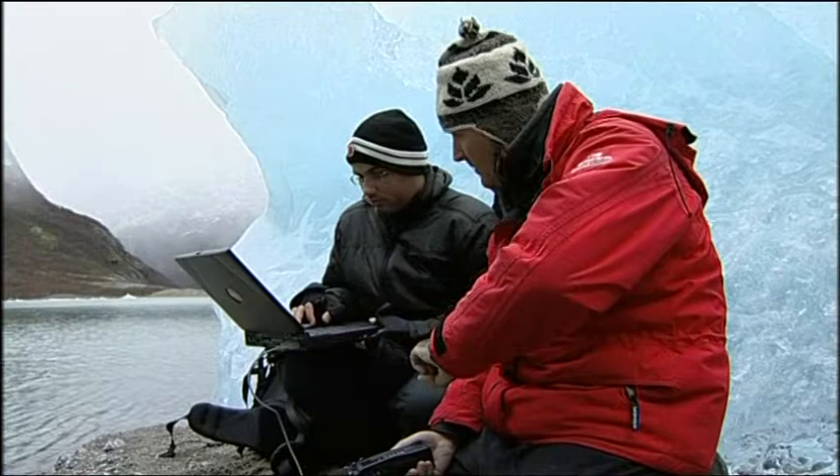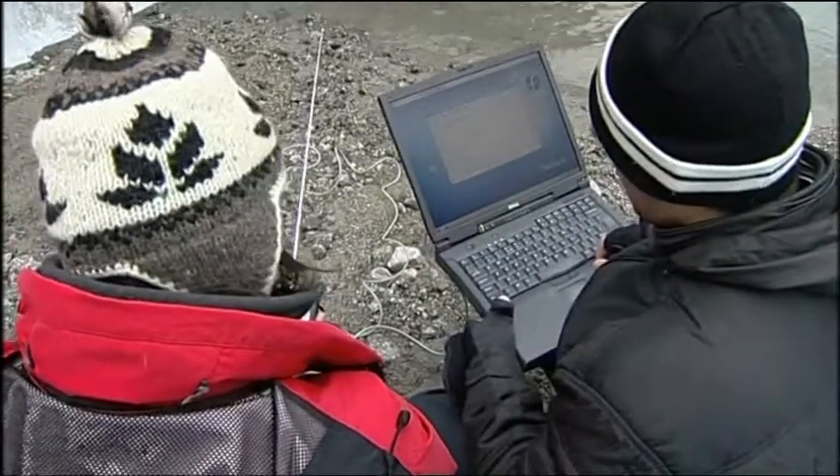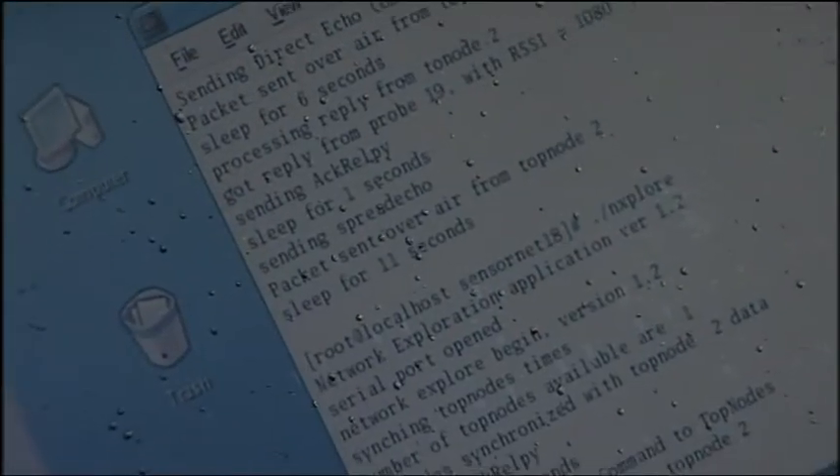The research here has been using methods never tried before. Sensors under the ice are sending out radio signals with information on how the glacier is moving. Sounds like noise, doesn't it?